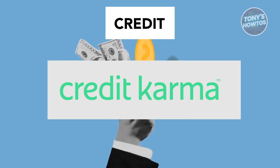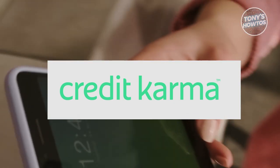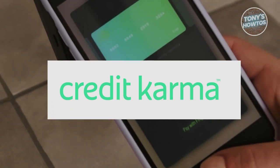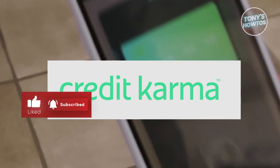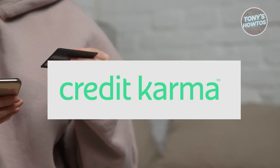Let's dive into the interface of Credit Karma. Unlike the intuitive layout of Mint.com, Credit Karma's interface leaves much to be desired. Gone are the vibrant visuals and interactive tools that made budgeting a breeze. Instead, users are now met with a plain, uninspired design that lacks the functionality they've grown accustomed to.